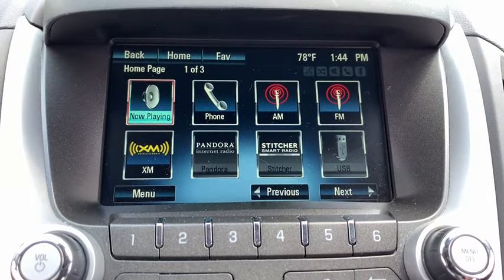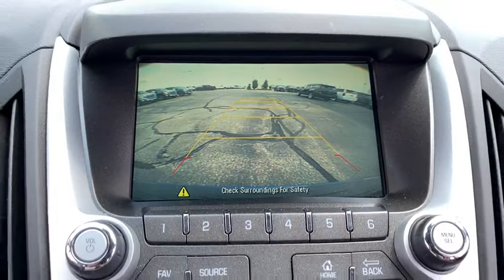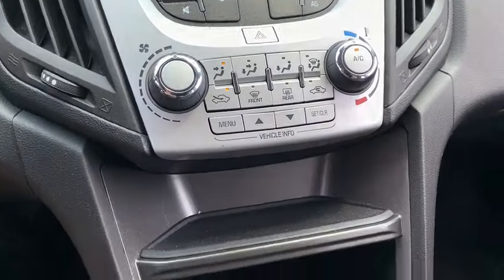Sirius satellite radio, brake assist, power driver's seat, rear window wiper, driver vanity mirror, front reading lamp.